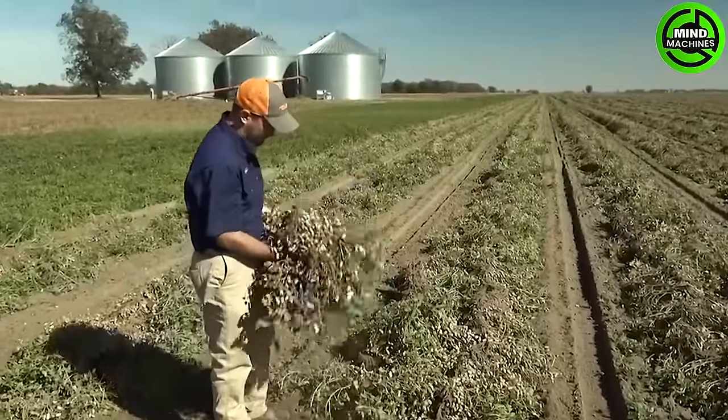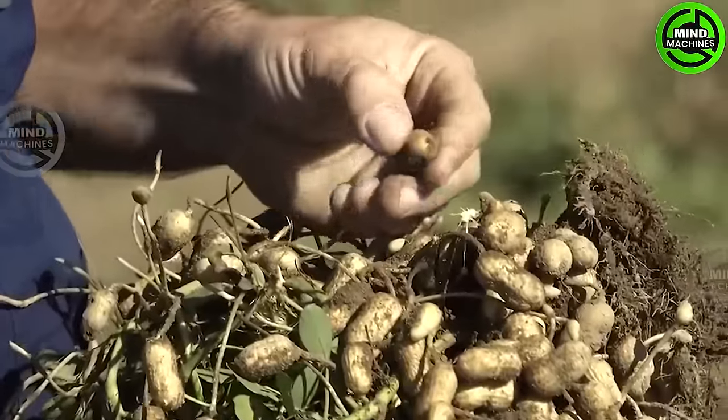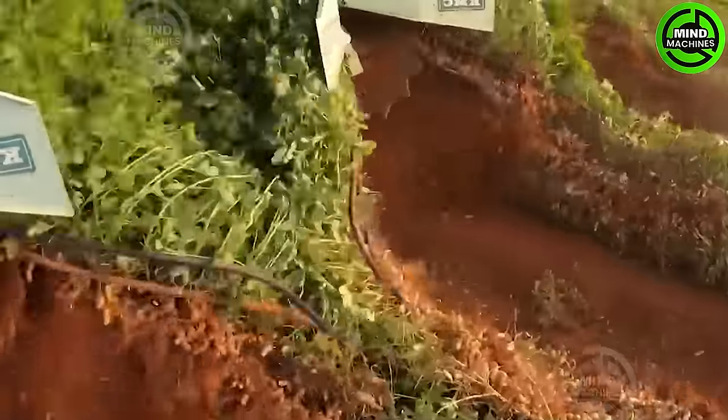This peanut harvester dances across the field, scooping up dried peanuts with the grace of a swift performer — a true testament to modern agricultural engineering.